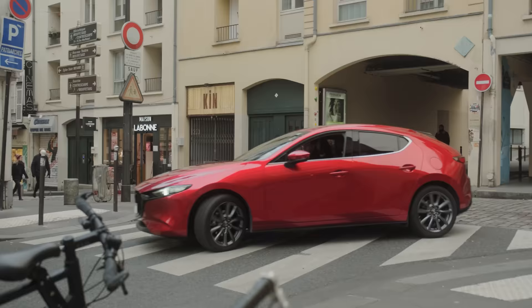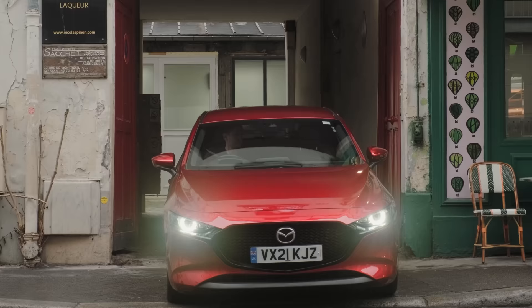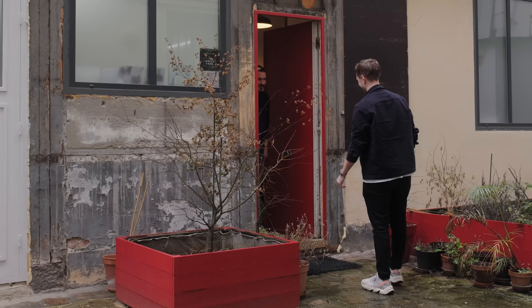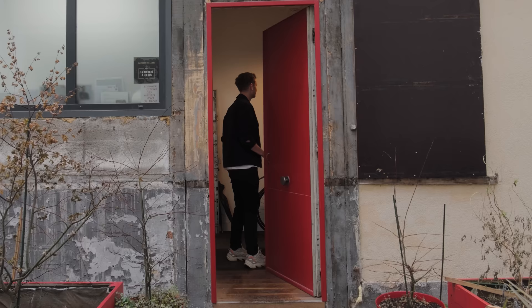Mazda's heritage and creativity is based upon Japanese craftsmanship and culture. In Paris I'm meeting with Nicolas Pinon, an expert craftsman of Japanese lacquerware, to learn how he's brought the art of kintsugi from Japan to Europe.